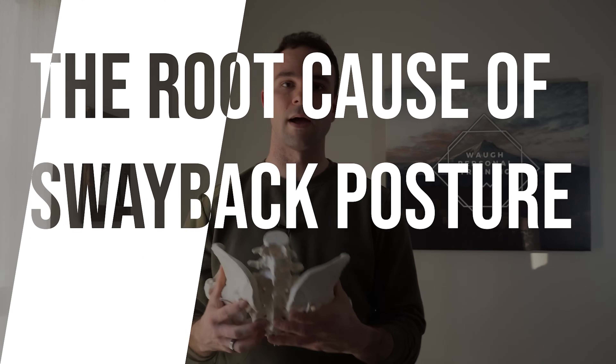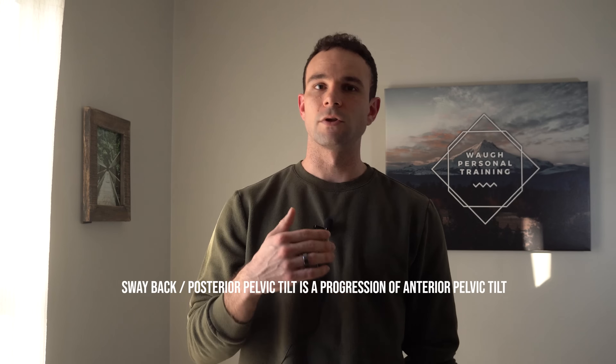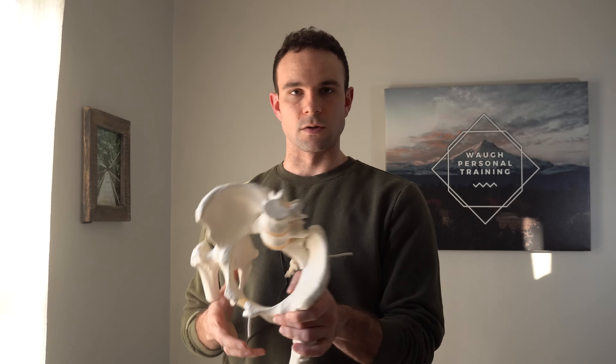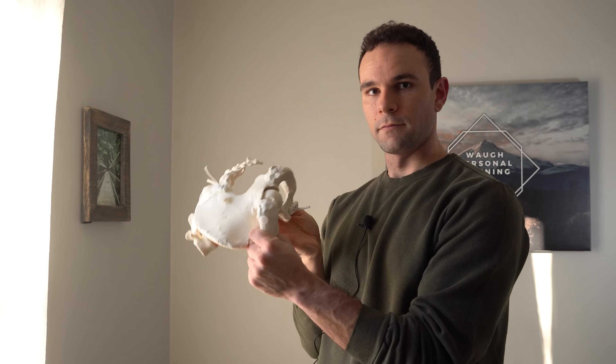We're going to grab our pelvis model again. Sway back posture is that presentation where the back and hips are both traveling forward. I really wanted to talk about this after discussing anterior pelvic tilt specifically because I view it as a progression of an anterior pelvic tilt. Anterior pelvic tilt is when everything just dumps forward, especially in relation to the femur.